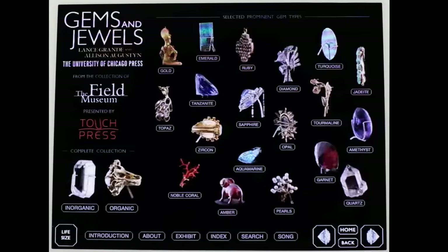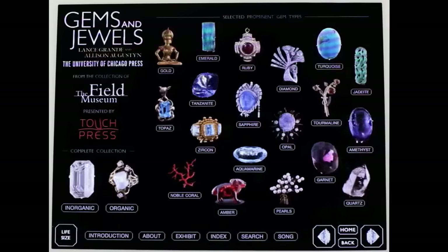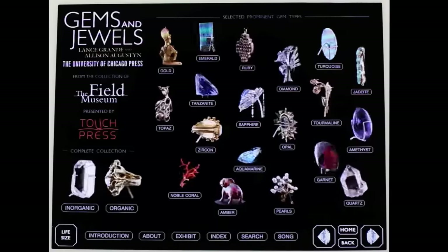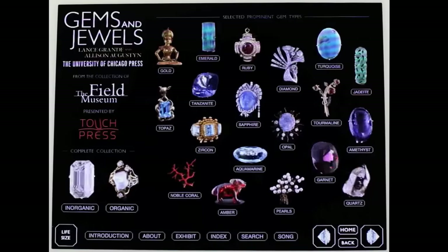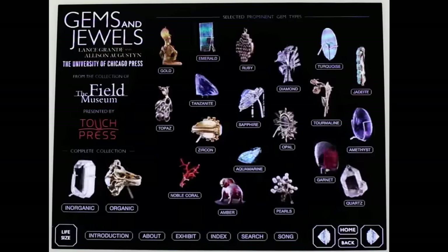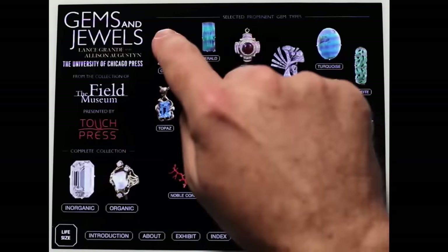This is the homepage of an e-book called Gems and Jewels, published by Touch Press. It's based on a collection of incredibly shiny and beautiful objects in the Granger Hall of Gems at the Field Museum in Chicago. As you can see, these things are really quite attractive, and let's start by looking at one of my favorites: gold.